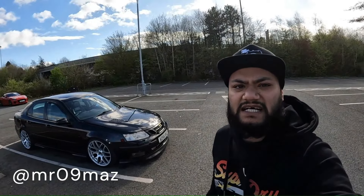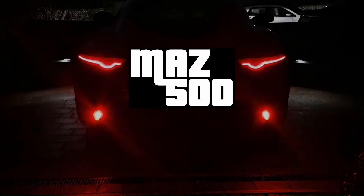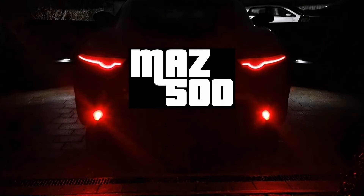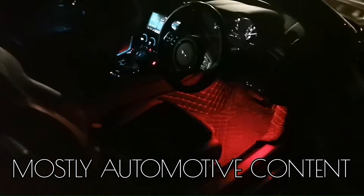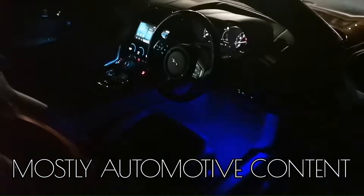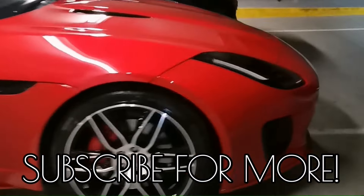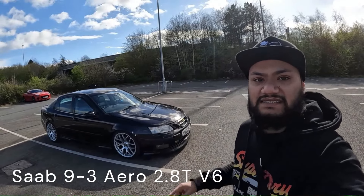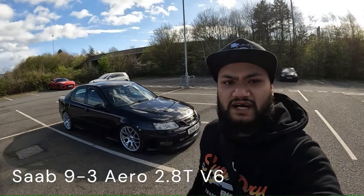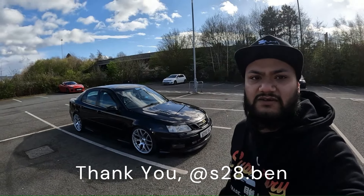Hello and welcome to another video. I'm Maz and today I'm in Gloucester. In today's video I'll be making a video on this Saab 9-3. This car was kindly lent to me by its owner and this is my first video on a Saab.